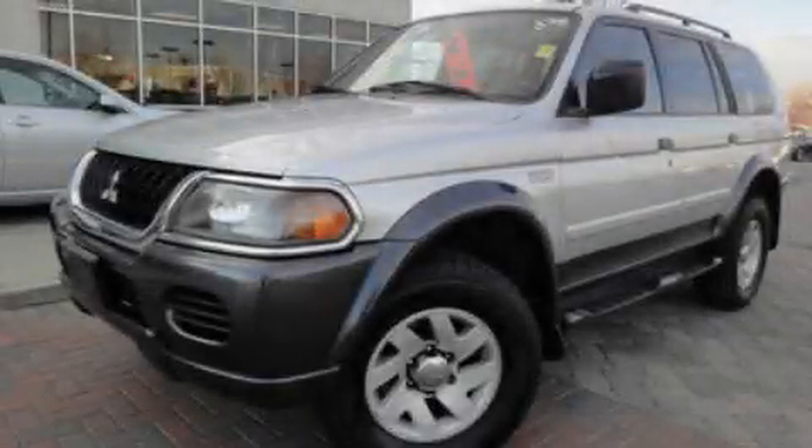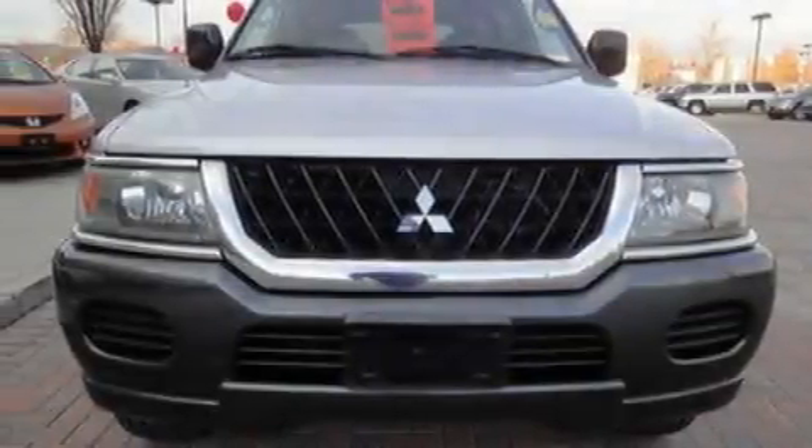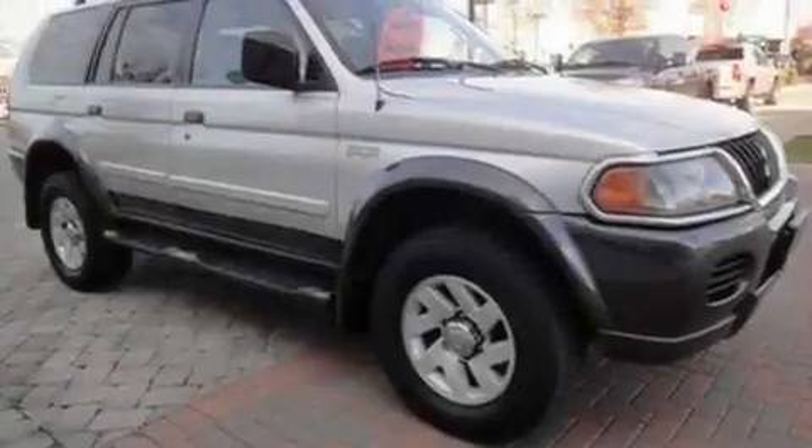This is a 2002 Mitsubishi Montero, a vehicle with safety, comfort, and space. It has a 3.5-liter six-cylinder engine and a four-speed automatic transmission.